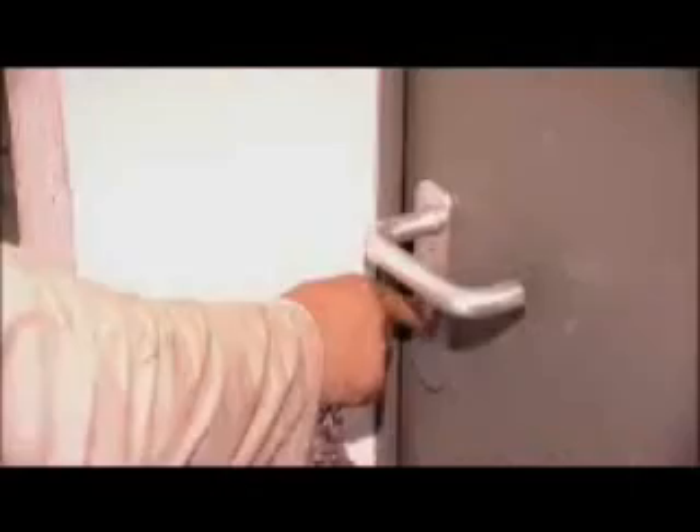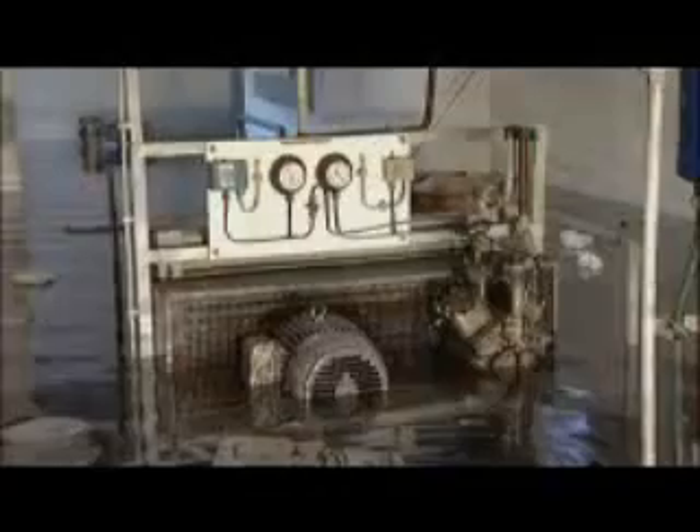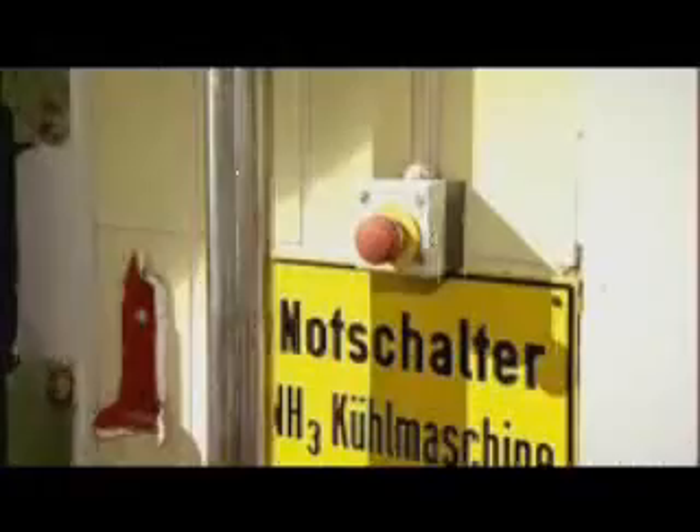Anyone can be affected without warning, with no time to prepare, with unimaginable consequences. Now it's minutes that count — valuable minutes.